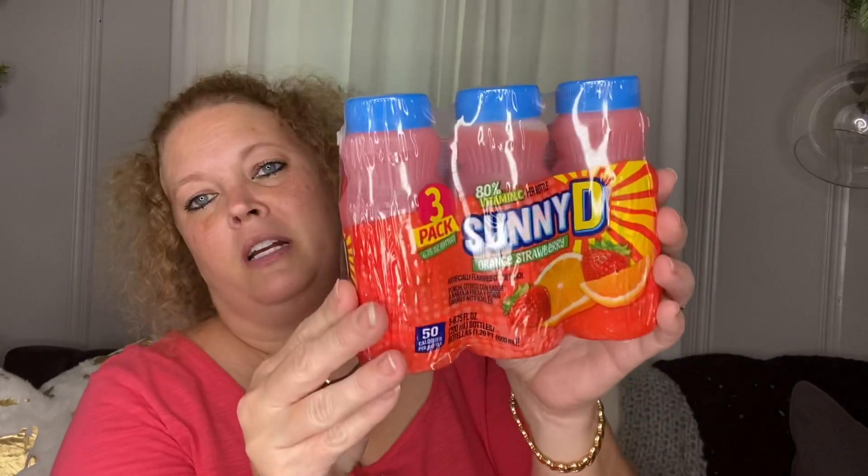A couple of things are repurchases. My granddaughter really enjoys these Sunny D orange strawberry drinks, so I do pick these up. If you pick them up like this, there's less waste, because if you pick them up in the jug, in my experience people tend to over-pour.